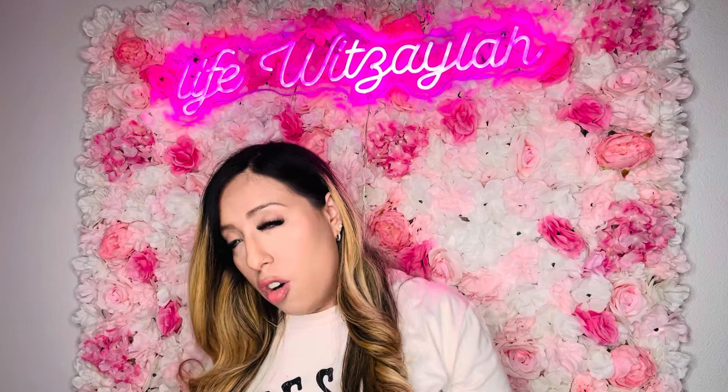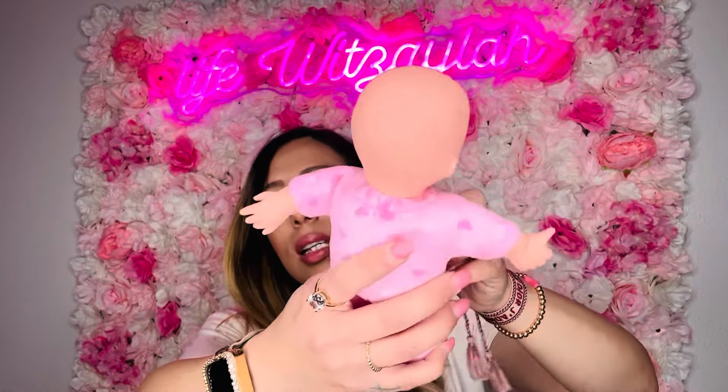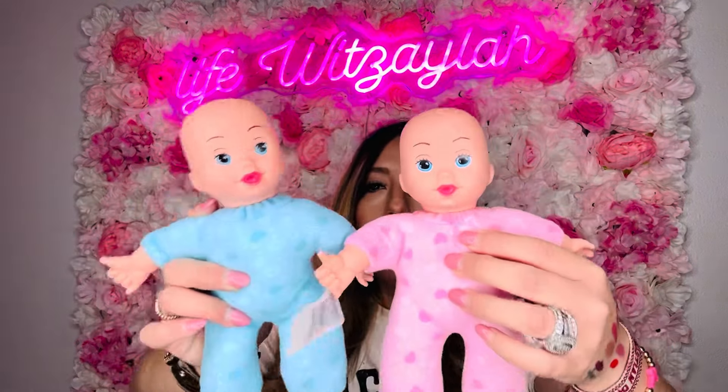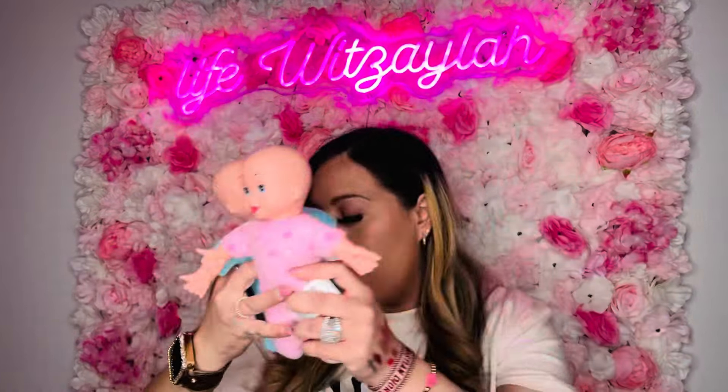Look at these baby dolls from Dollar Tree! A baby girl doll and a baby boy doll — so cute. I got one for each of my daughters. Especially now that we're having our third, they love playing babies and being mommies. Not bad at all for a dollar twenty-five.